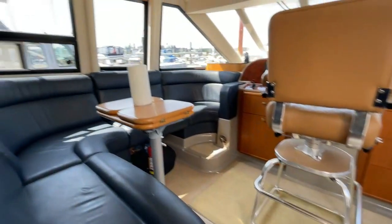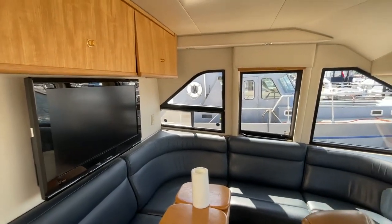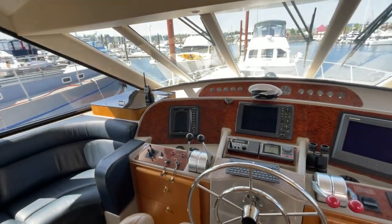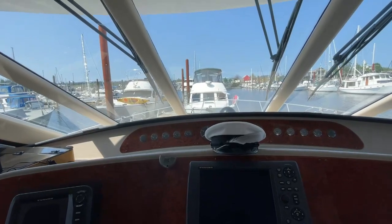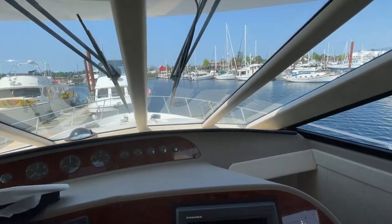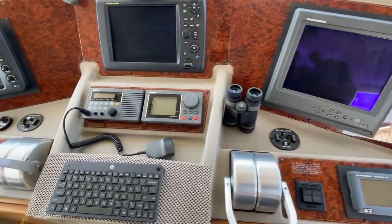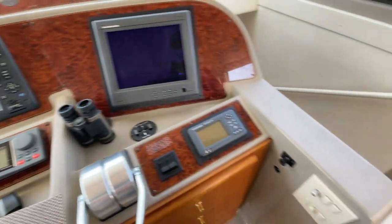We now walk up into the actual pilot house — a nice area for the captain to control the vessel on those days where you may not want to be up on the flybridge. Friends and family can sit around and enjoy time up there together. This boat has dual-sided doors to access the companionways to get outside and help tie up the boat. This boat does have a bow thruster.